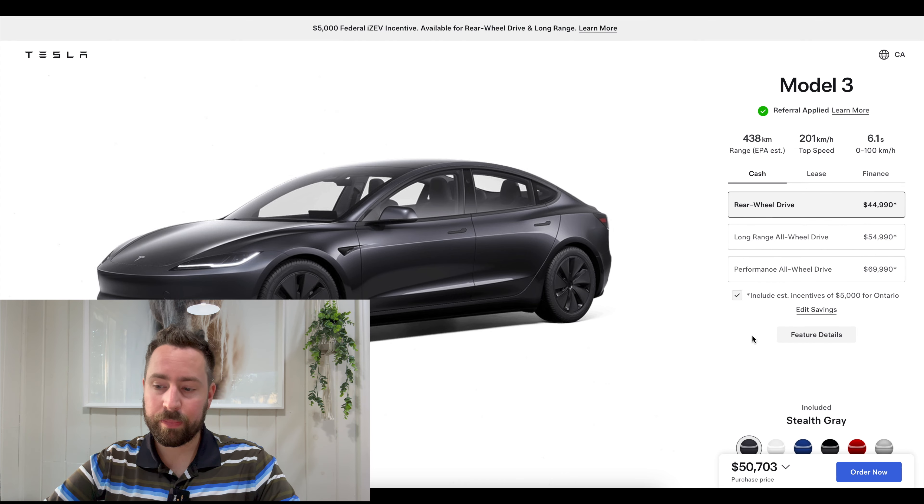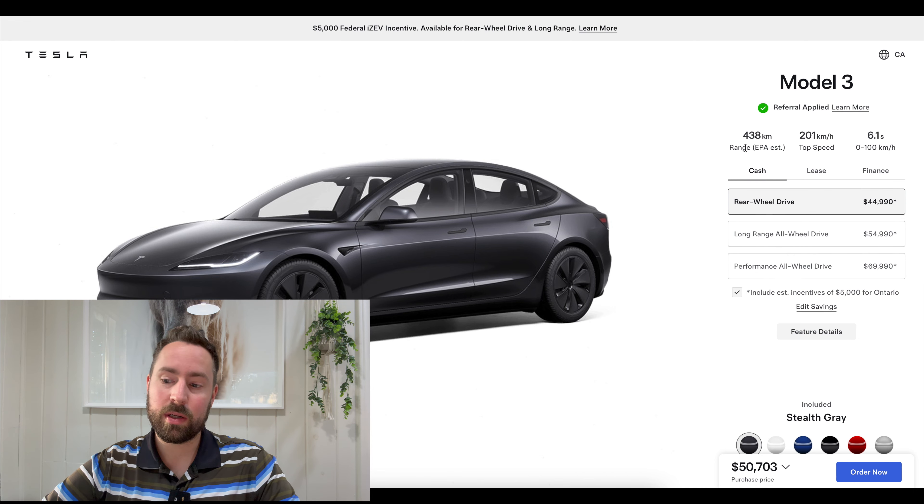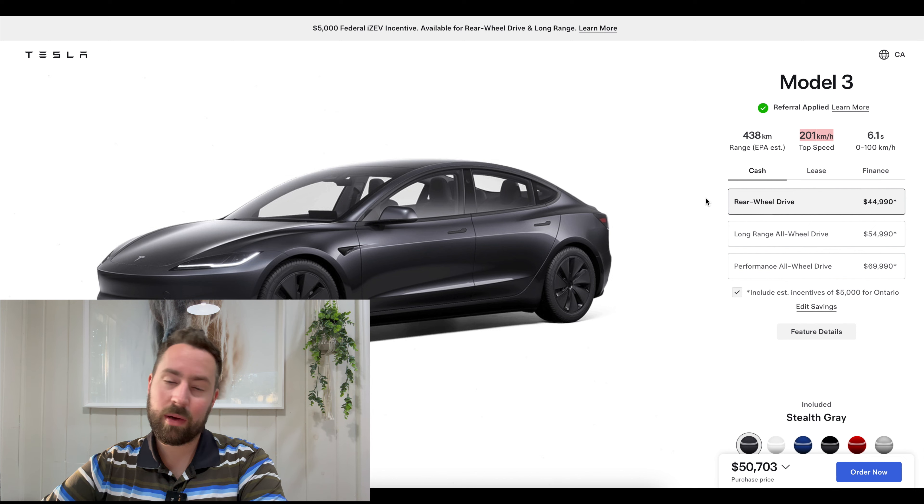Let me bring you through all the different options on the Model 3. The rear wheel drive has 438 kilometers of range. The long range all-wheel drive gets 548 kilometers of range, a 201 km/h top speed, and 4.4 second zero to 100. The rear wheel drive does zero to 100 in 6.1 seconds. Top speed only goes up with the Performance, which hits a staggering 262 km/h — really fast for a $70,000 car — with 0 to 100 in 3.1 seconds and 478 kilometers of range. We'll stick with the rear wheel drive since we're talking about getting a car under $45,000.